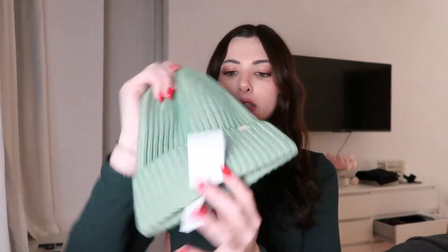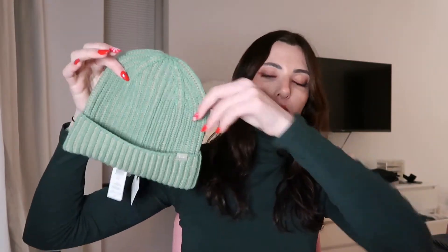Moving along from shoes we have a few accessories. First thing I want to show are some beanies. I got this brown one, a dark green which matches my shirt, and this other green color. This one's from Aritzia — it's not too thick and heavy, more of a lightweight one. The other ones are actually from like a sneaker store. I love the colors and I'm a big beanie girl.